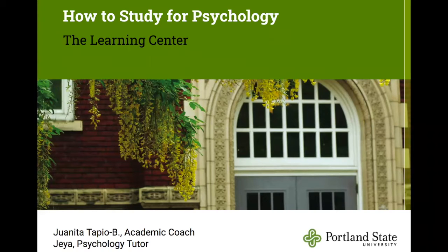This is How to Study for Psychology, brought to you by the Learning Center. I'm Juanita Tapia Brewer, an academic coach. I'm Jaya and I'm the psychology tutor at the Learning Center.